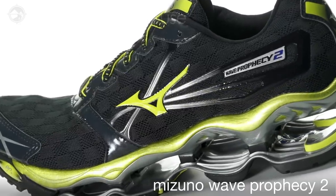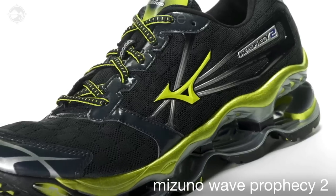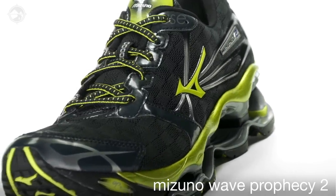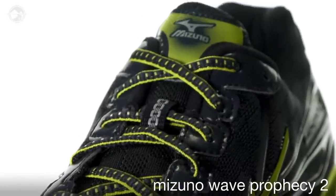Premium materials in the upper provide a plush fit for lasting comfort. Reduced overlays increase upper flexibility while reducing seams for less friction on the foot. An anatomical lacing pattern conforms to the shape of the foot for a personalized and secure fit.